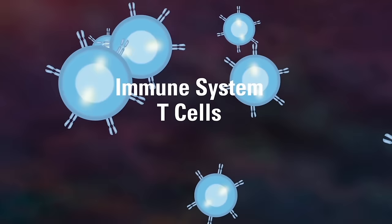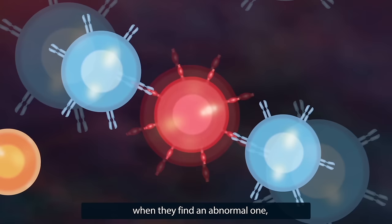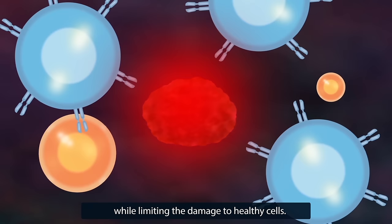If it's working properly, the immune system wants to kill cancer cells. That's its job. It creates an army of T cells to patrol our body for signs of infection and other diseases. The T cells inspect suspicious cells and, when they find an abnormal one, immediately lead an attack on it while limiting the damage to healthy cells.